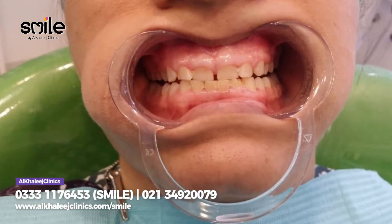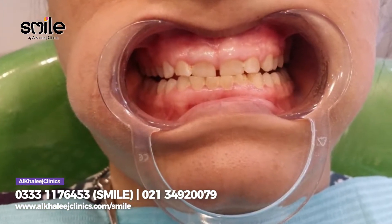Many patients complain about their gummy smile or overgrowth. The gingival hyperplasia is very swollen and increasing. The natural tooth structure is covered, and the gummy smile is very compromised. There is also periodontal pocketing and overgrowth.